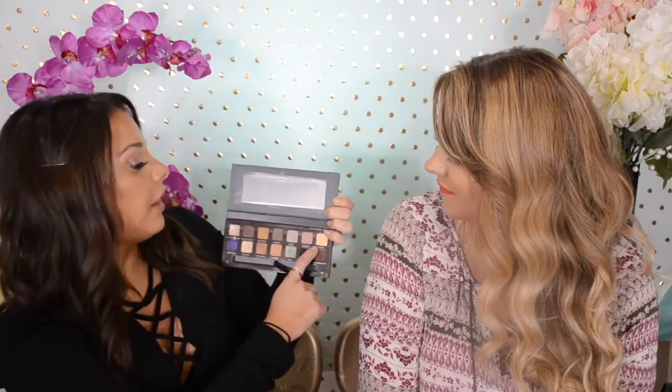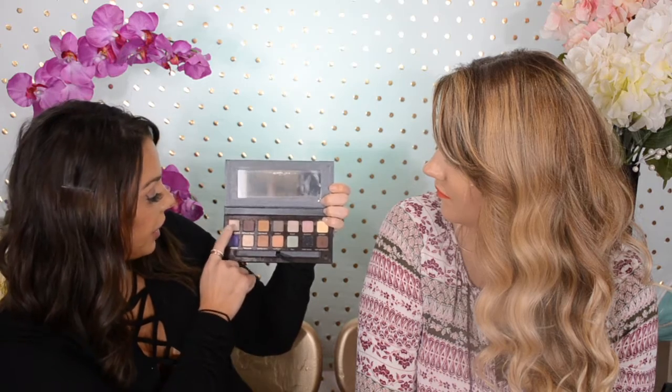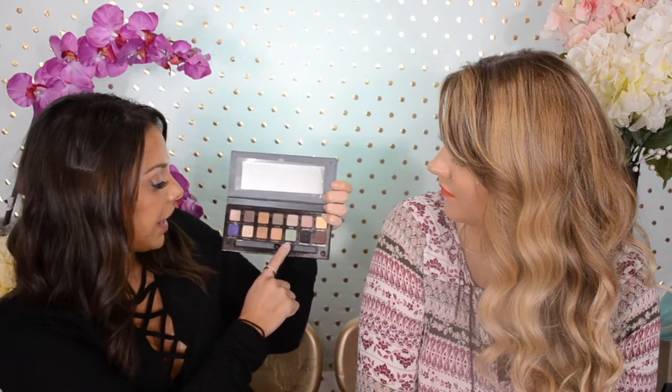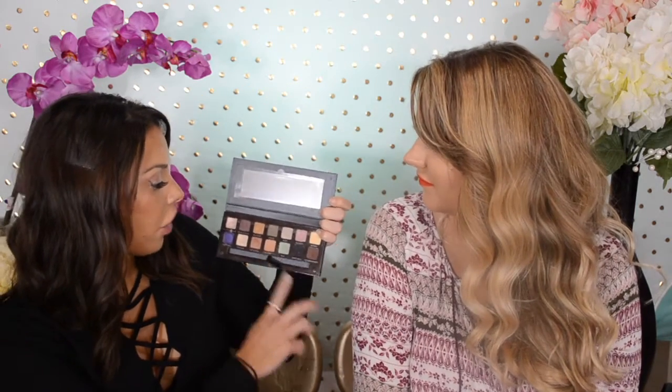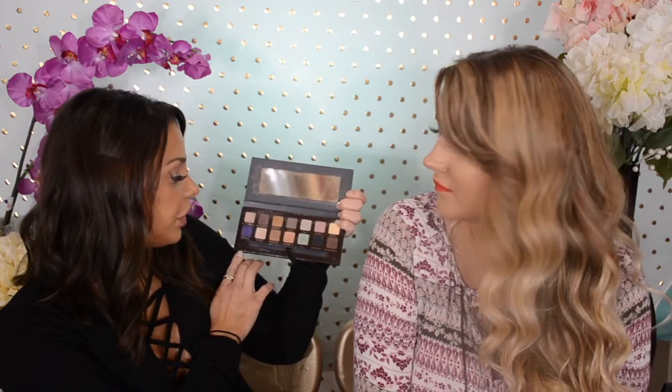For my eyeshadows I have the Anastasia Beverly Hills Self-Made Palette, and this is one that I just go to. I really love all the colors. I like how you have a matte brown and I love this buttery color. I love these shimmer ones — they're super pretty. I really like this green and this kind of orangey color. I feel like they all really work well together, and there's a nice diversity of colors so that you can do different looks.